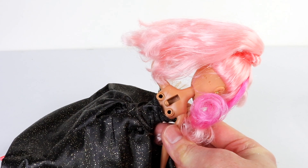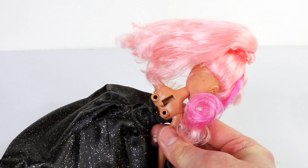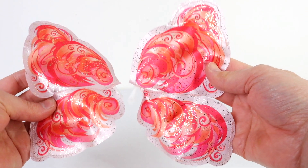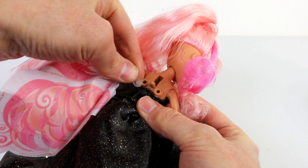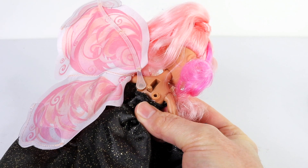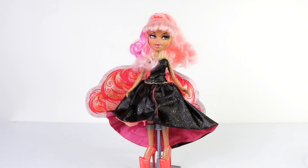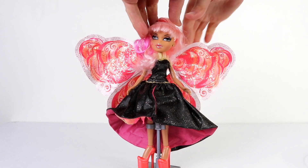She also comes with a special wing feature. These two holes are where her wings attach, and the sliver here moves them up and down. Her beautiful wings are all covered in gold glitter and simply clip into place. Here are her wings in the down position — when you flip the lever they expand and she looks even more beautiful.